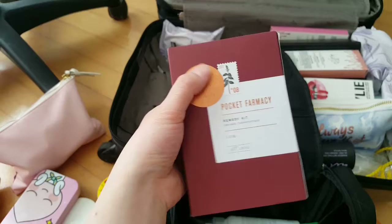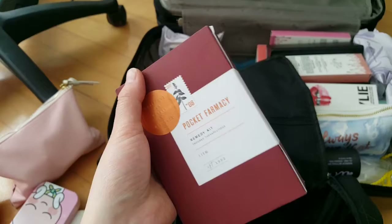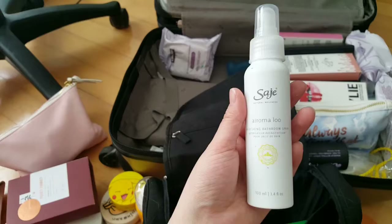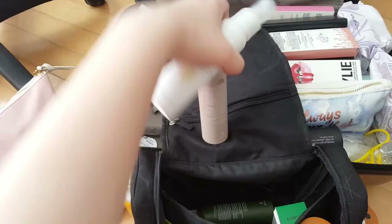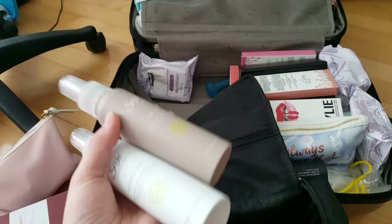They do have a couple of stores in Los Angeles, but I believe they don't have any in Europe or anywhere else in the world, so I'm going to bring my trusty pocket pharmacy. These are room sprays — I got these back in December during the holidays. They smell really fresh, and if you want your new room to smell like a Sage store, this is it.